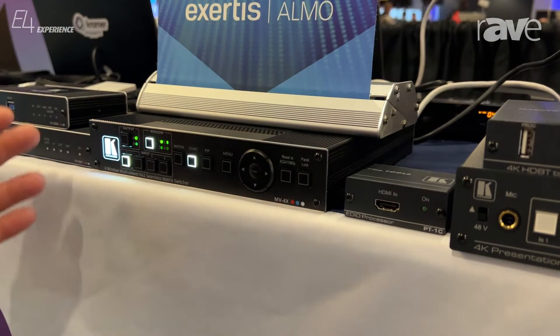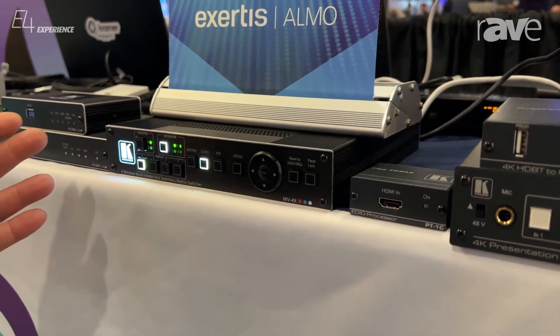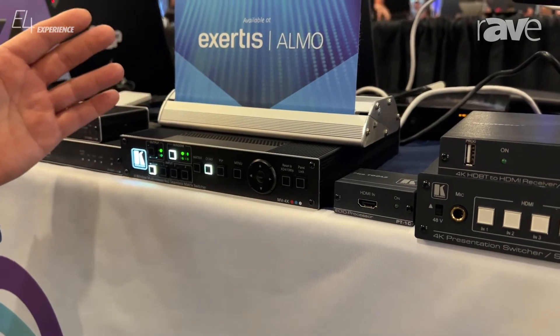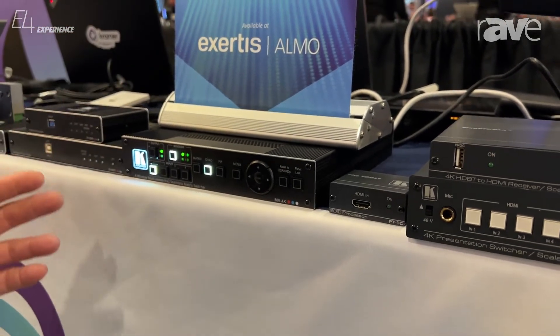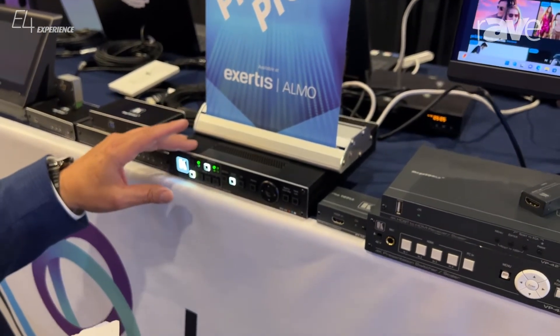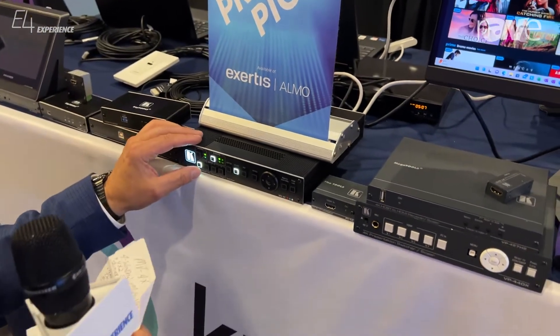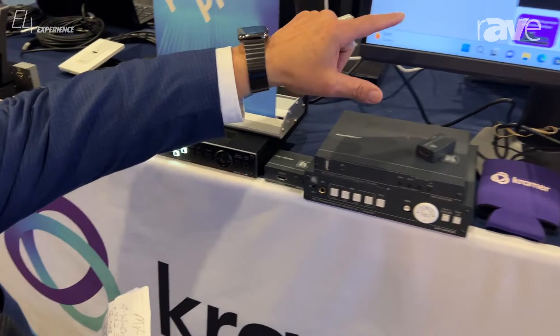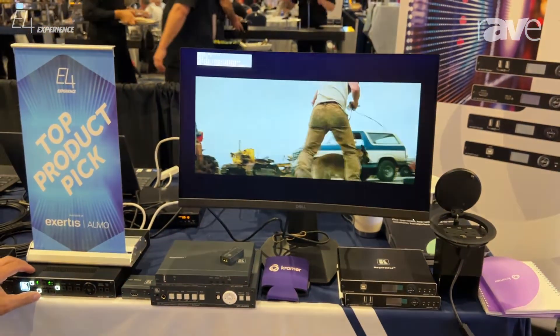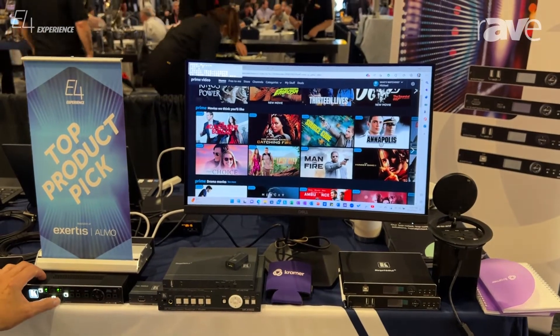It's compatible with HDCP standards. You have two HDMI outputs and one HDBaseT. You can set it up in quad mode, PIP, or POP. And when I put it in the matrix mode, if you can just show this monitor, you can see just how fast the switching is for this MV4X.